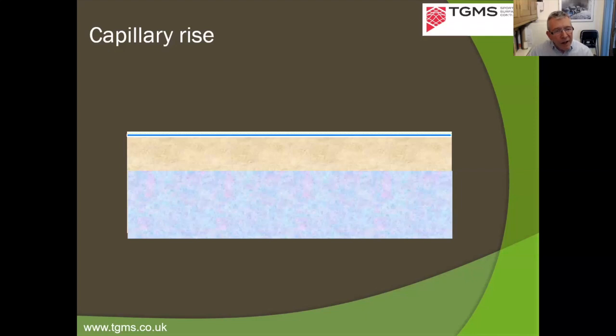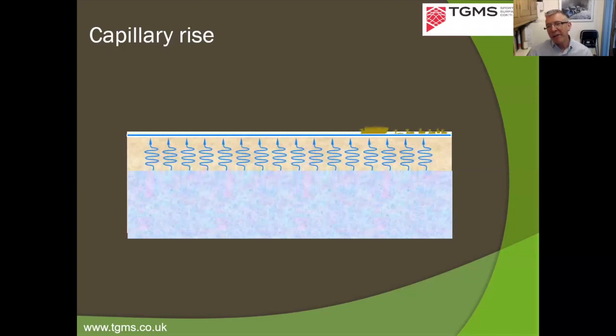If you have a water supply below and this wicking effect — capillary rise — occurring, you have to get the design right. Otherwise you get unwanted conditions at the surface, such as excess moisture promoting algae growth rather than healthy grass.